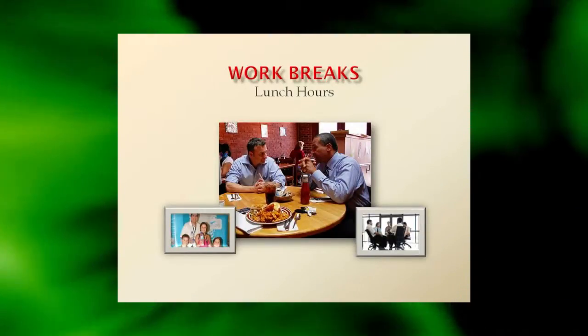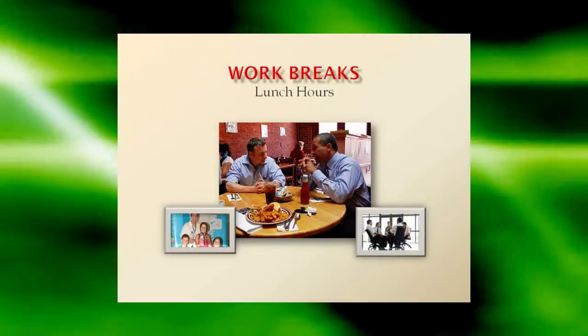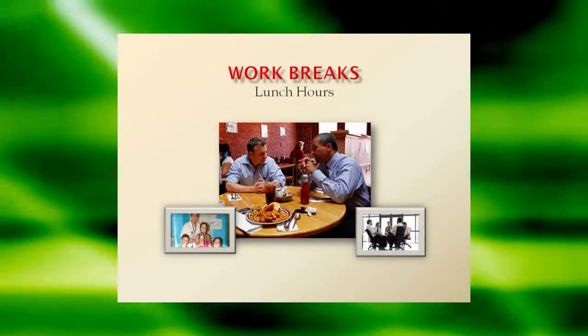Be aware that the higher you are on the corporate ladder, the harder it is to prevent people who work for you from feeling pressured to buy something.